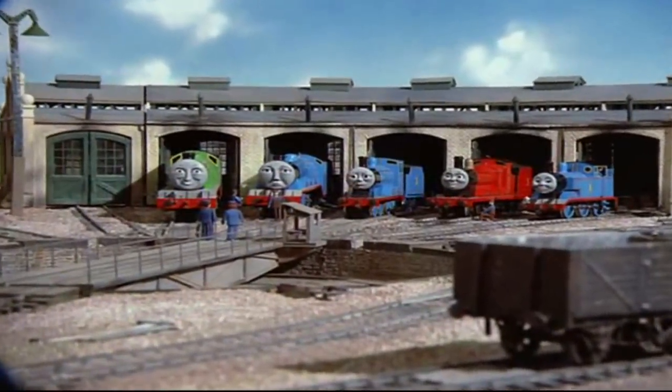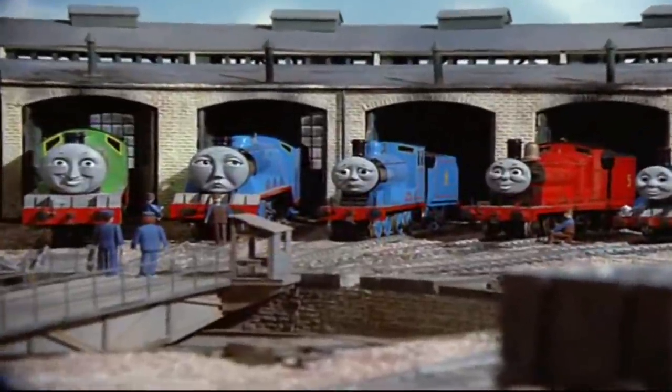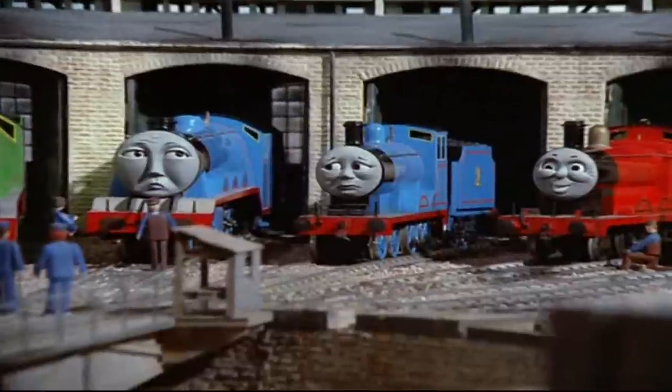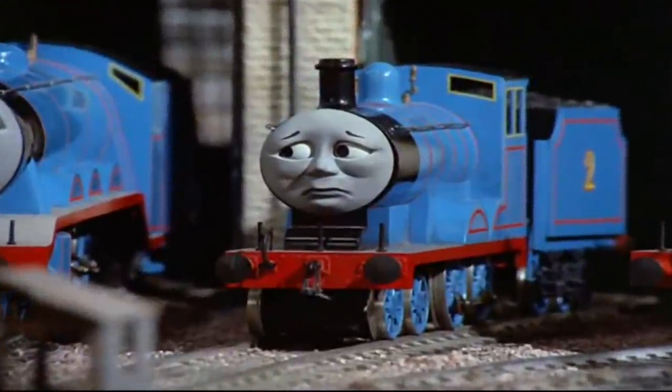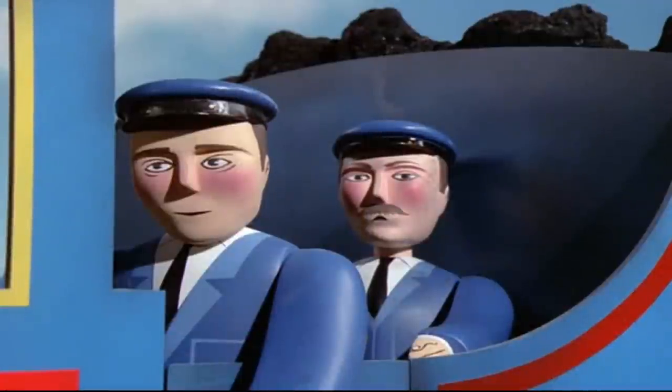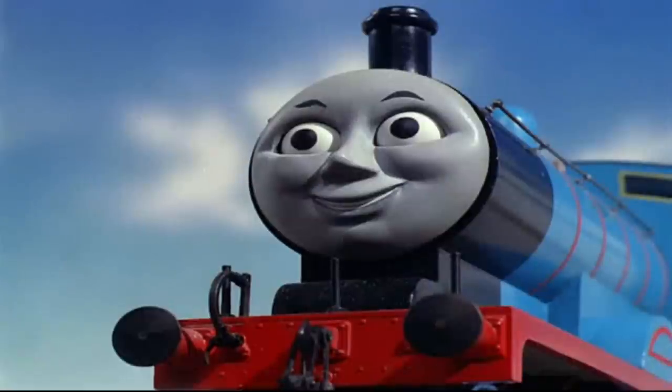Edward and Gordon is the second episode in Thomas and Friends, although strangely, this is actually the first story in the Railway Series books. It begins with Edward's Day Out, where Edward is introduced, and he is described as being smaller than the other engines, besides Thomas.